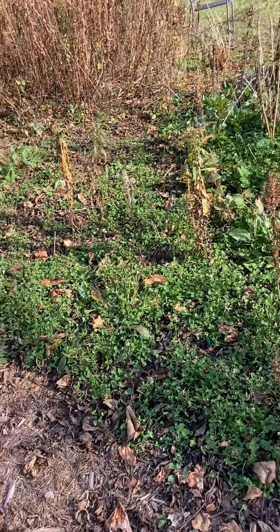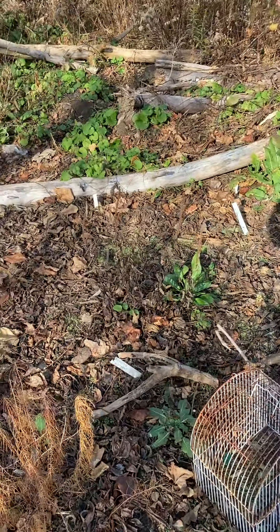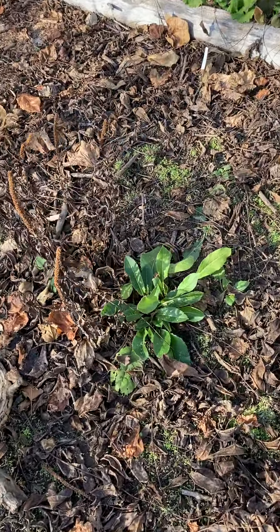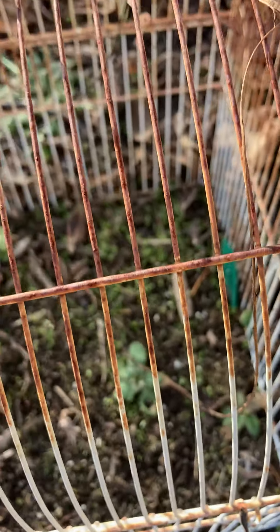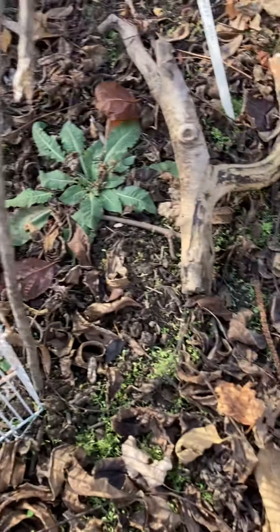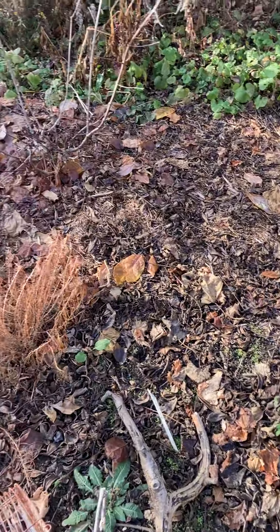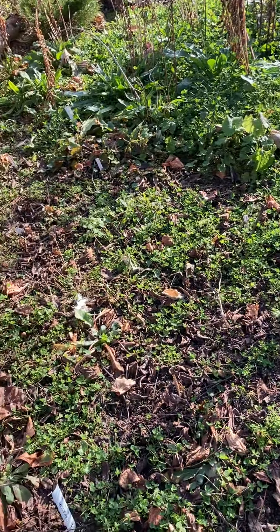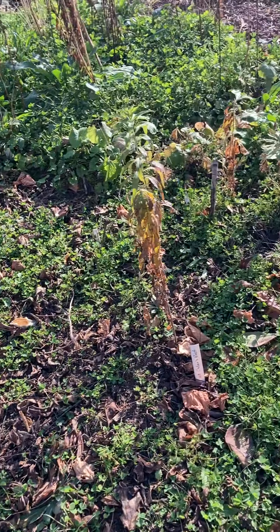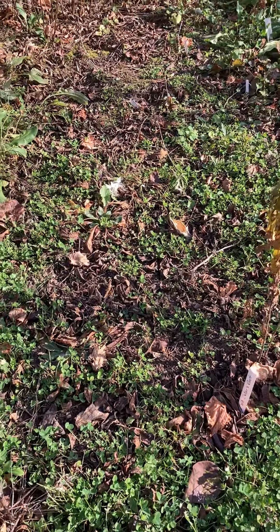The clover is doing well — it likes the cooler temperatures where I've seeded it, and it'll be fine till spring starts. This was last year's seeding and it looks great, making a great ground cover. It's keeping the garlic mustard out as I had hoped.